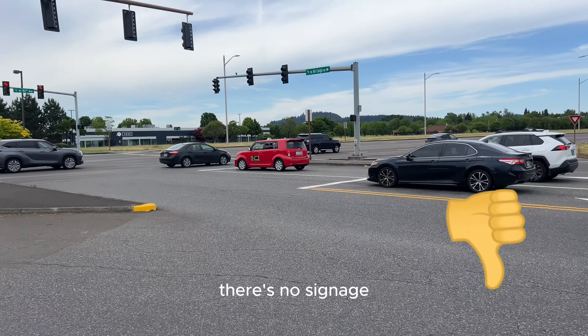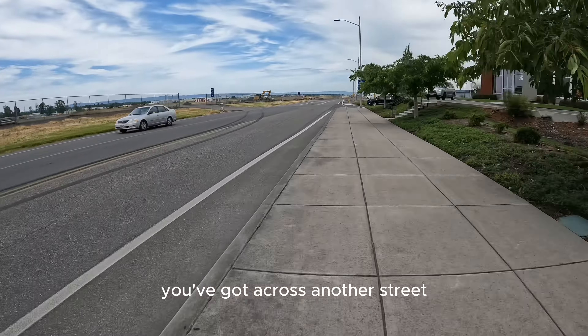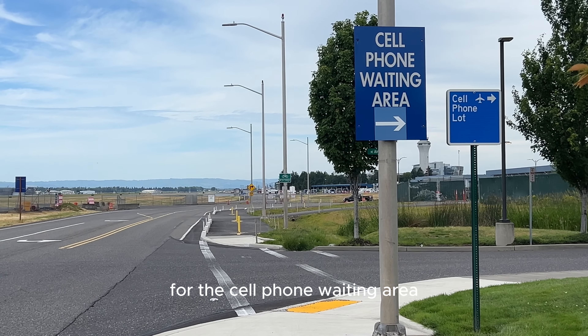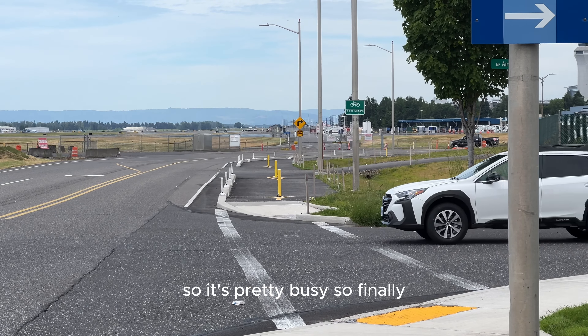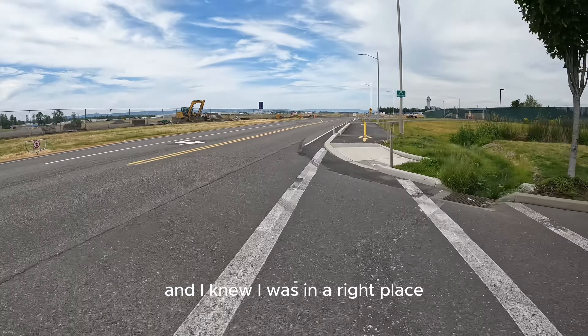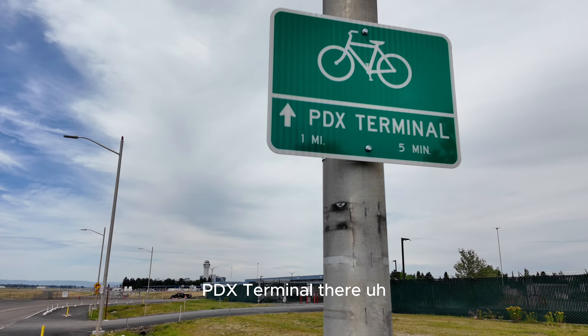There's no signage telling anybody that this is a major bikeway. There are wide, busy driveways because there's lots of fast food outlets. And then just as the path starts, you've got to cross another street, which happens to be the main access point for the cell phone waiting area and the rideshare waiting area, so it's pretty busy. Finally, I was able to find the start of the path and I knew I was in the right place — I could take a deep breath when I saw the bikeway signage saying PDX Terminal.